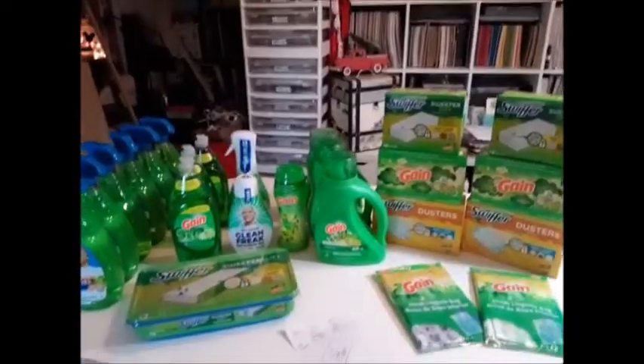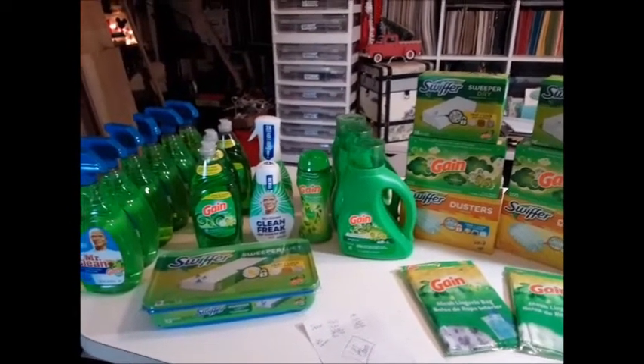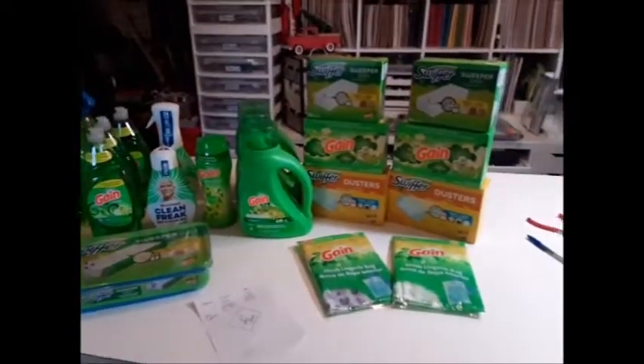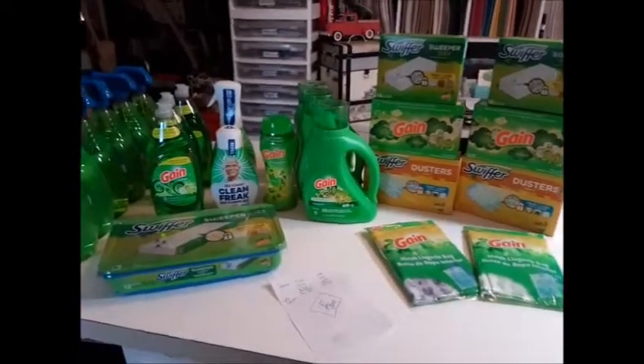I can honestly say I am officially Gain-wasted — yep, officially Gain-wasted. I think I have plenty and I'm not going to go crazy anymore. I've got to give Dollar General a break because their coupons always glitch on me, whereas CVS never glitches.